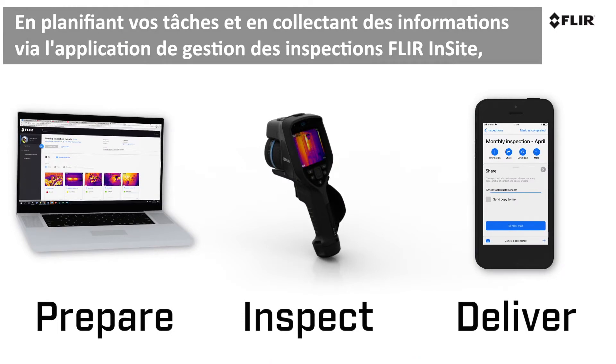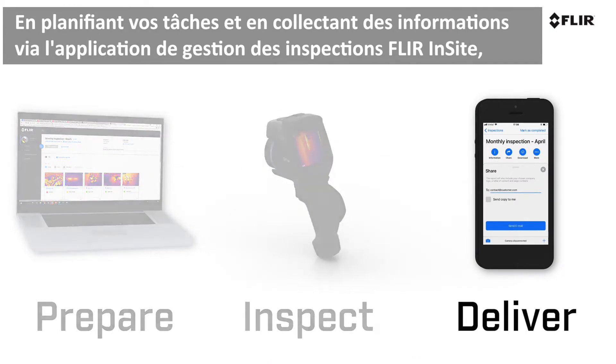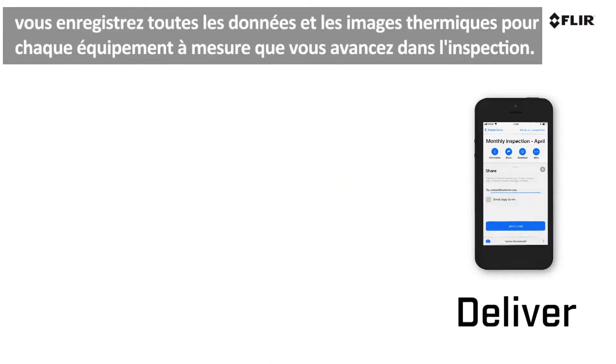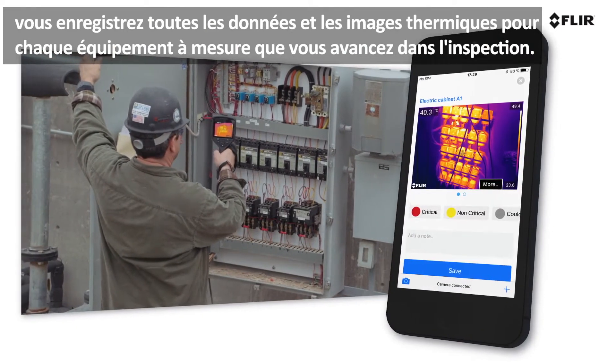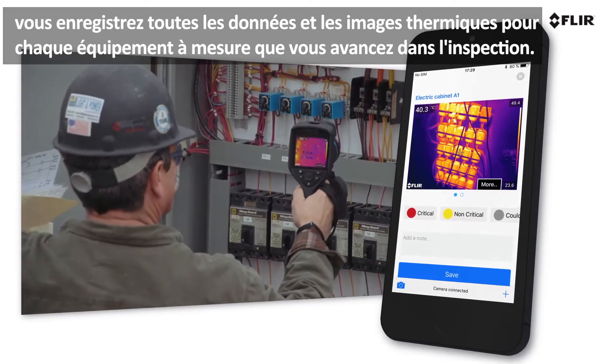By planning surveys and collecting information through the FLIR Insight inspection management application, FLIR Insight logs all the data and thermal images for each asset as you proceed through the inspection.